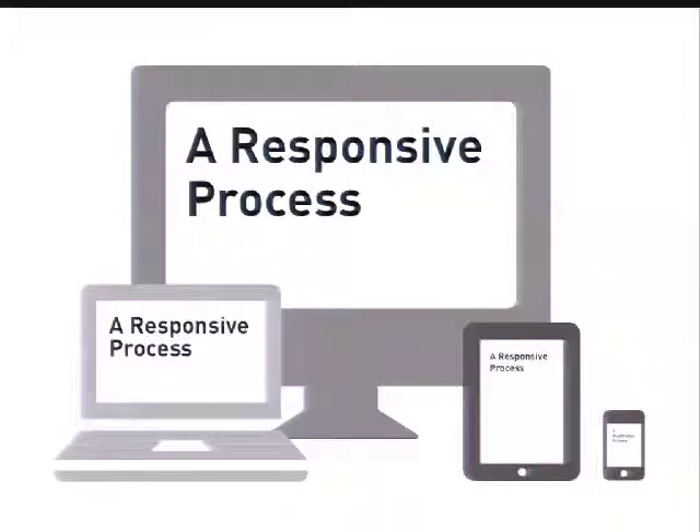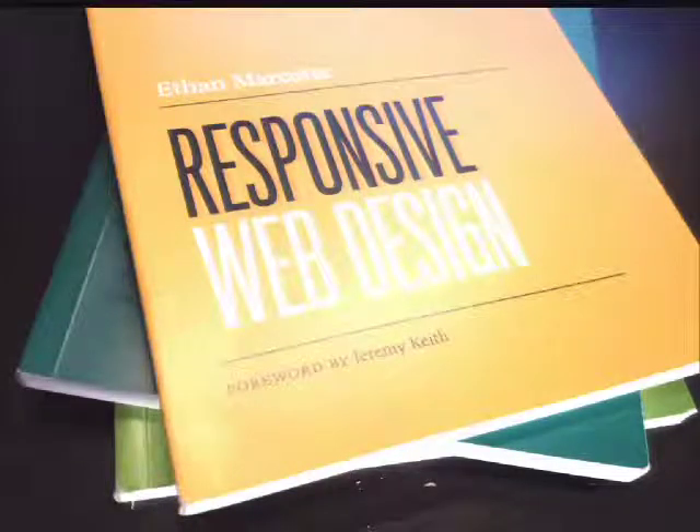Why another talk on responsive design? I know we've had a few that have touched on this already here at DrupalCon, and it seems like there's a new article being published every day — someone's blogging about a new technique they're using, whether it be Ethan Marcotte's great book on the subject, which I would definitely recommend reading if you haven't already, or the various people just publishing new thoughts on it every day. I feel like there's a lot of information out there and a lot of good resources on techniques, but there's not really a lot of info on how it affects the rest of our process.